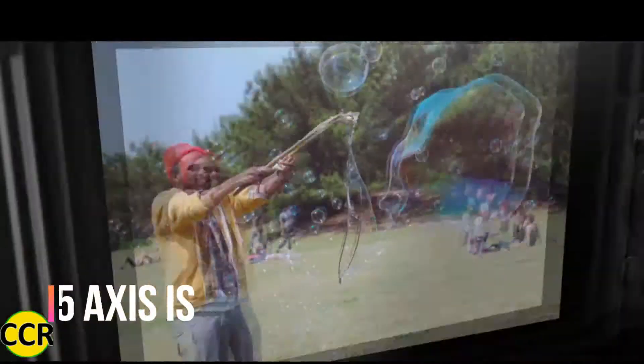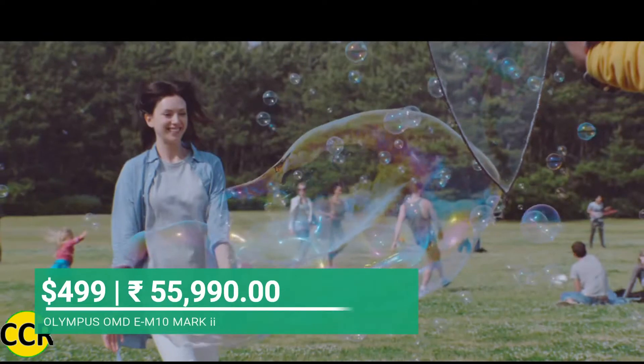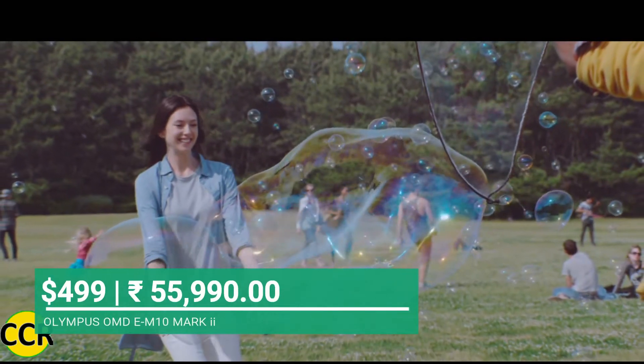With Olympus you also get a 5-axis built-in image stabilization system. The price of Olympus EM10 Mark II is $499 with kit lens, which is under $500.